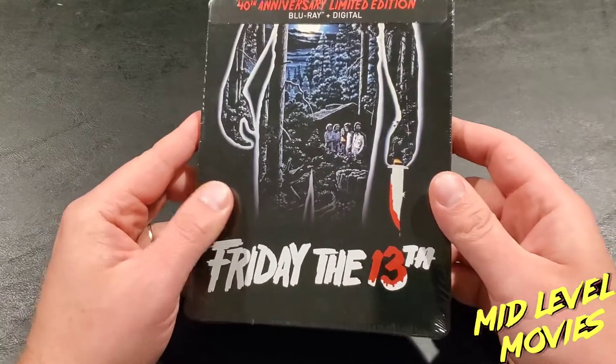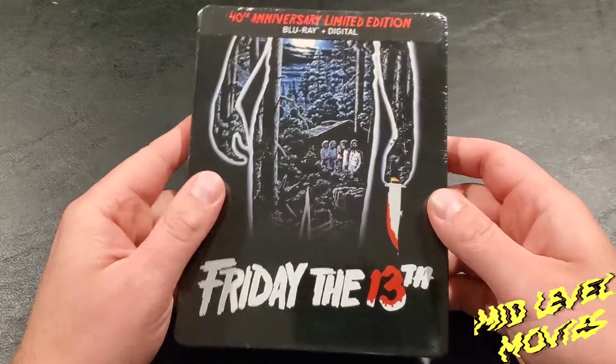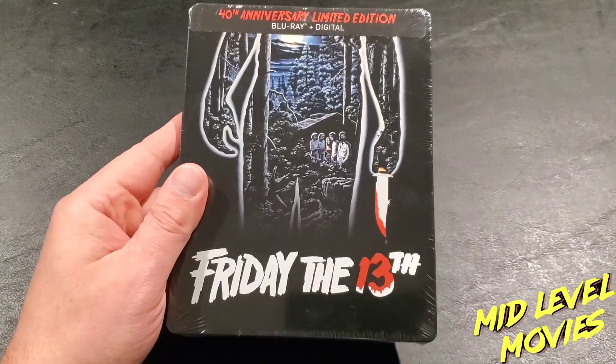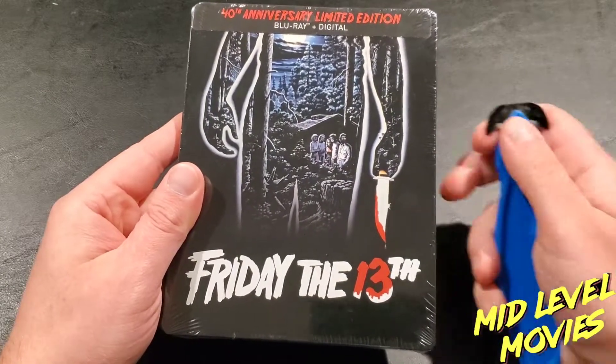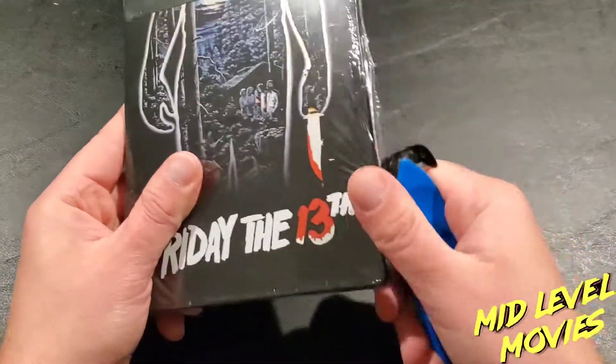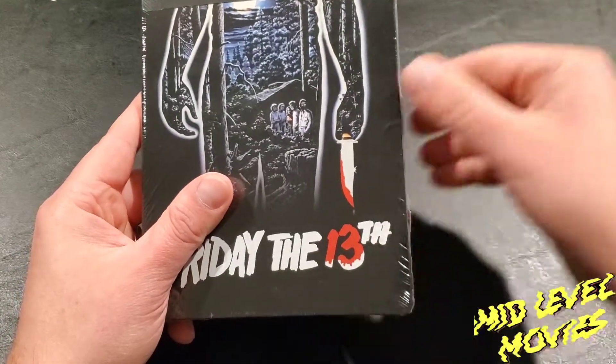This is an awesome cover and I just had to have it in my collection. It's only going for $15 right now. I'm going to leave the Amazon link down below so if you guys want it, you can click that and check it out. Let's go ahead and break this open.